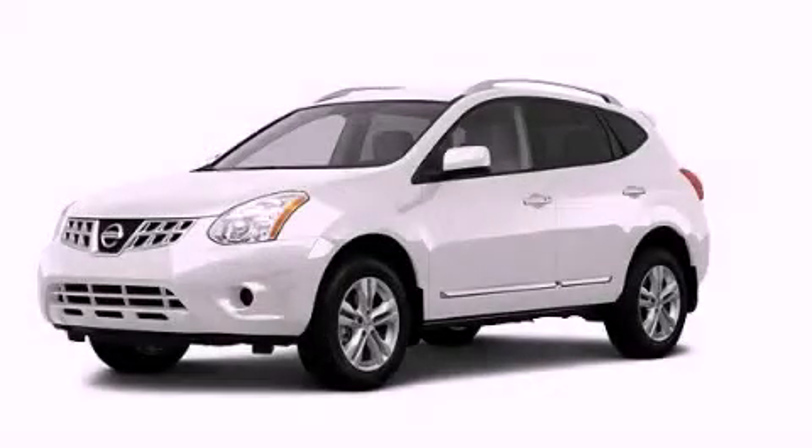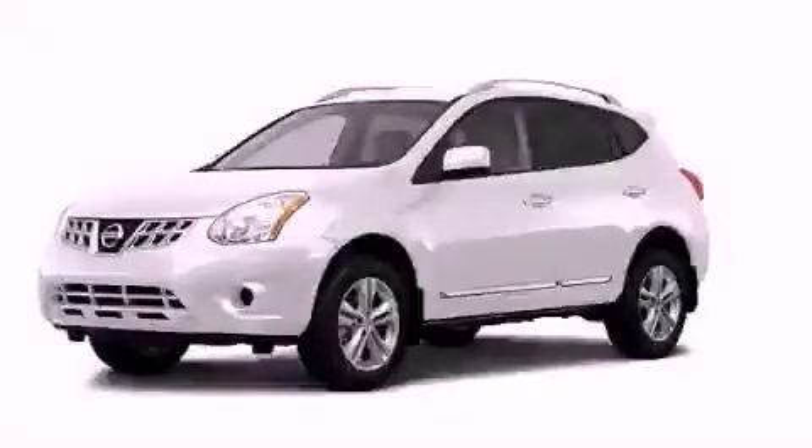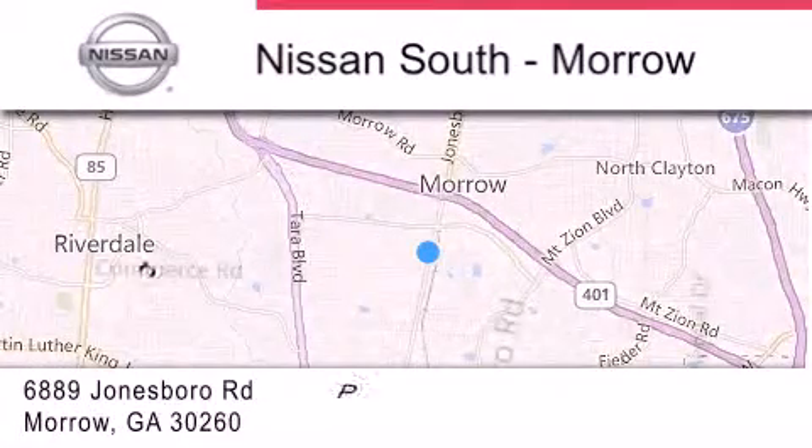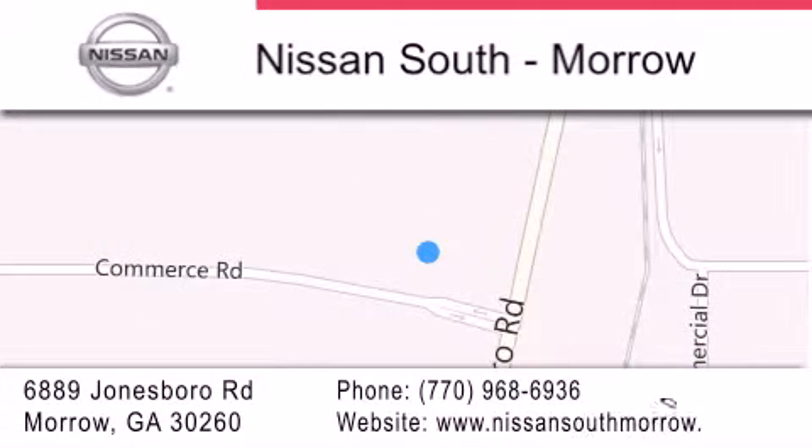Contact us today to arrange your test drive. Nissan South is located at 6889 Jonesboro Road in Moro. Our goal is to exceed all of your expectations to ensure that you'll return for future visits.